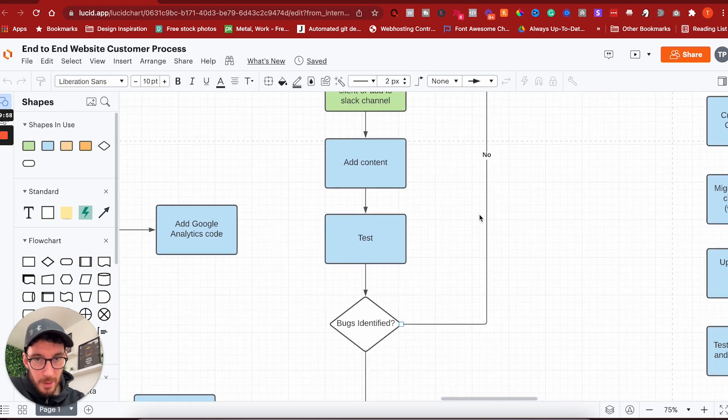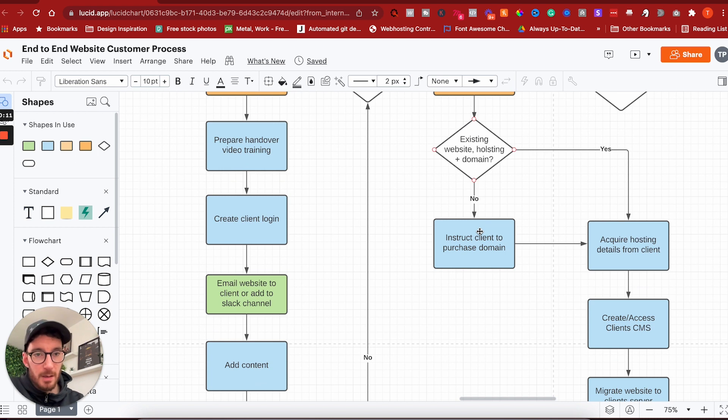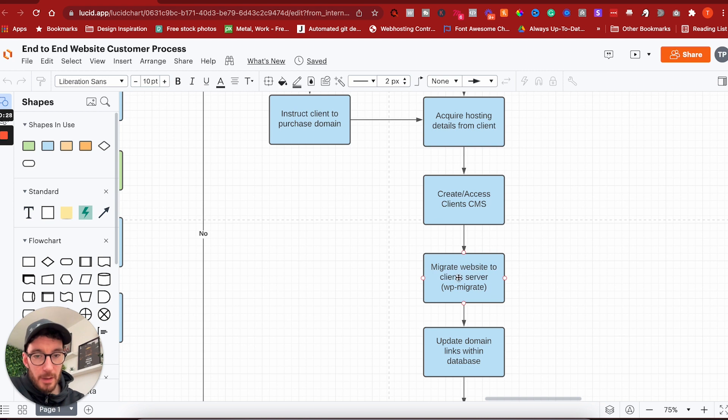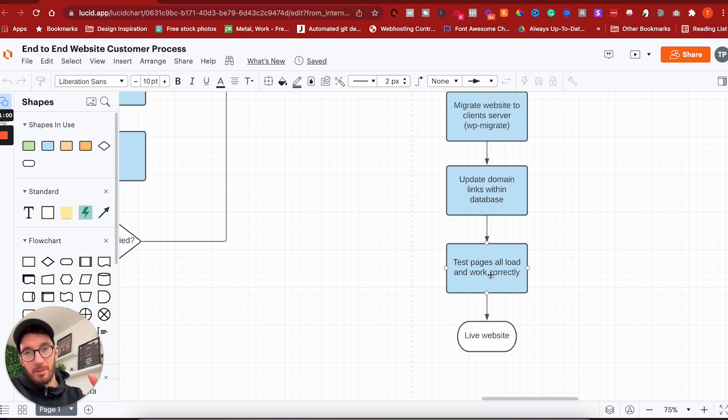Once no bugs are identified and the site is signed off, we go through the launch sequence. We launch all websites on the customer's own domain and hosting — we don't deal with hosting ourselves. We acquire the hosting details from the client; if they don't have a domain, we instruct them to purchase their own. We create access to the client's CMS, migrate the website to their server, and update the domain links within the database. Finally, we test that all pages are loading correctly — at that point, the website is live.